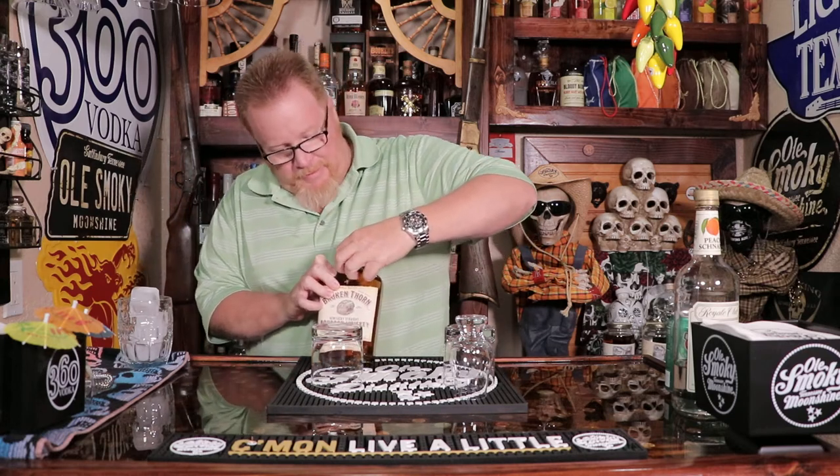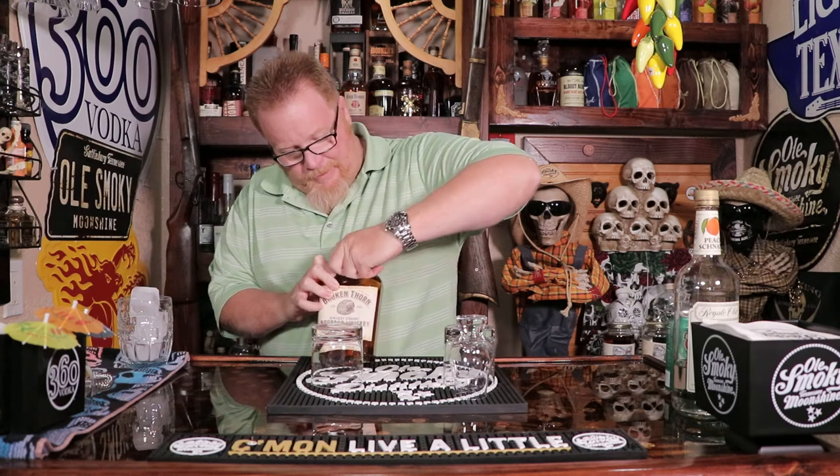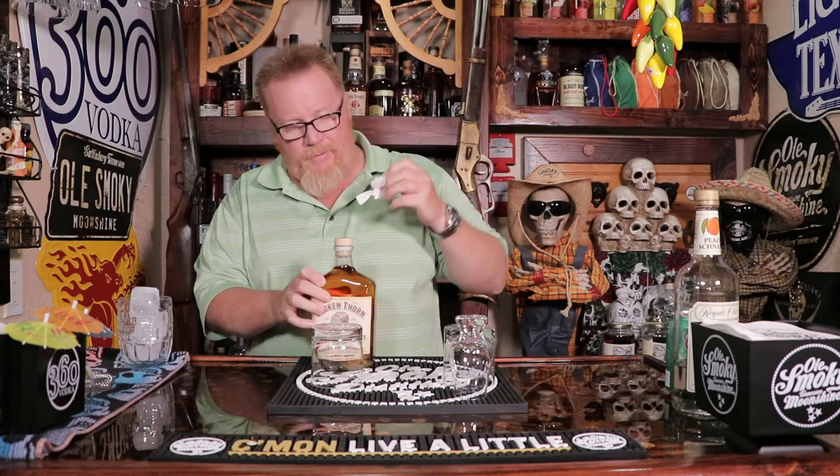They went through a lot of trouble to seal that — double seal for your protection. Corona free. Vegan friendly. There's no bacon in this. It's a sour mash, which 99% of them are.